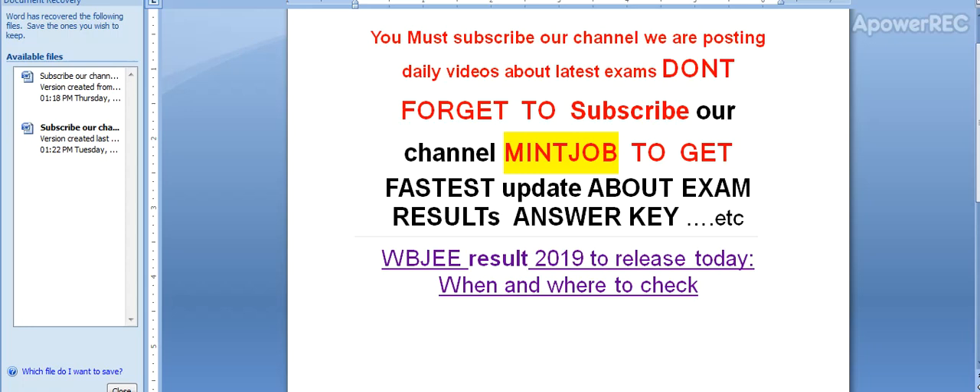Hi friends, you must subscribe to our channel. We are posting daily videos about latest exams — don't forget to subscribe. Today I am telling you about the WBGAEE result 2019. The West Bengal GAEE result 2019 is released today, so don't forget to subscribe to my channel.